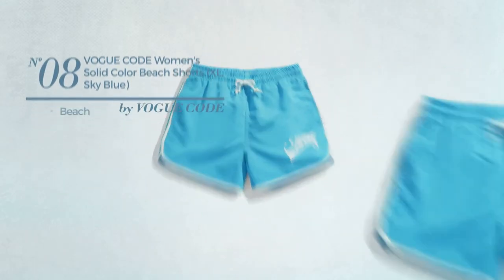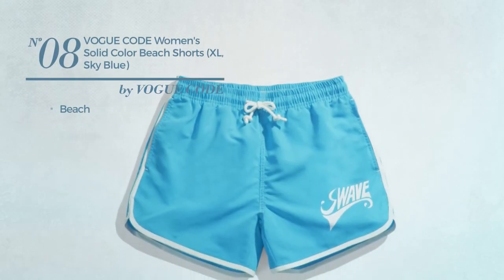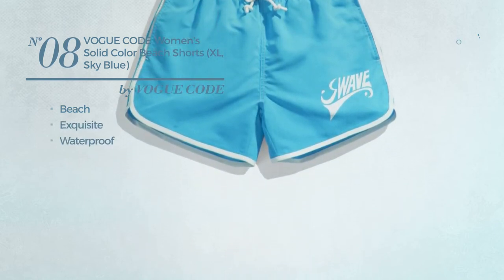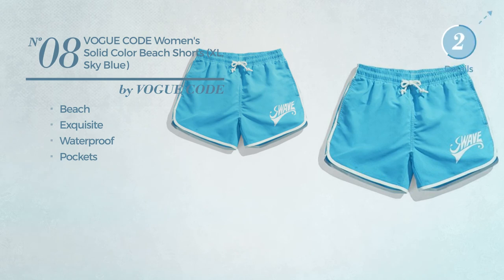Number 8. A beach shorts. Featuring an exquisite look, crafted from waterproof material, with a pocket. Available in 5 more colors.